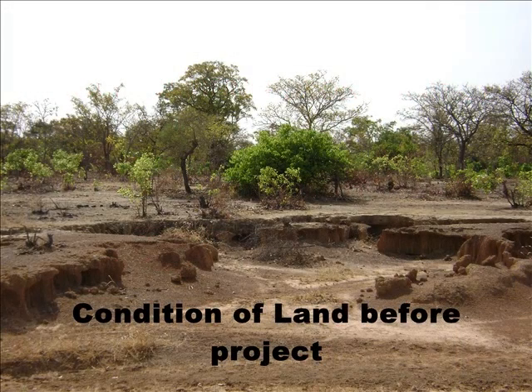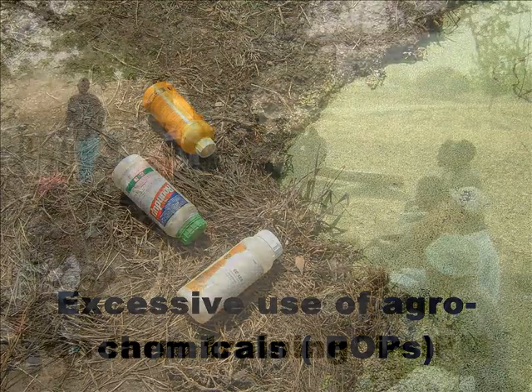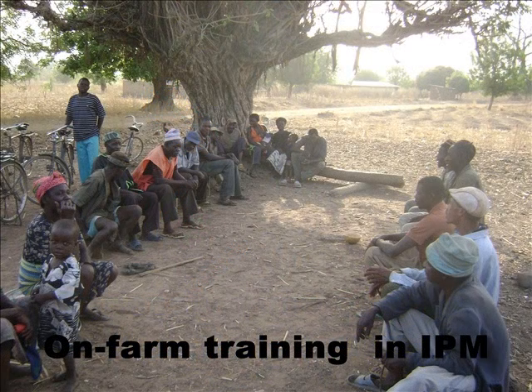Goringa lies on a 100 hectare land which is severely degraded with serious soil erosion and soil degradation. The area is noted for its extensive use of agrochemicals, chemical fertilizer and other POP-related chemicals in rice, cotton, and vegetable production. The project started with extensive capacity building for local farmers in the use of integrated pest management in rice and cotton production.